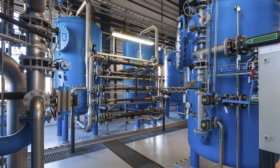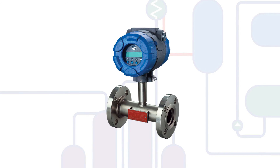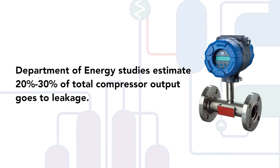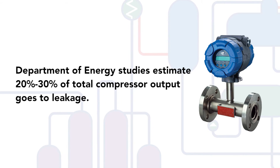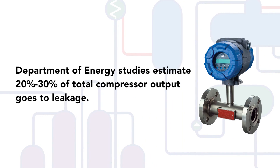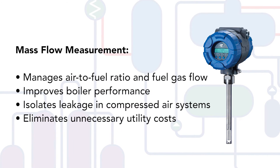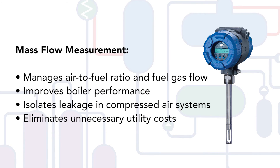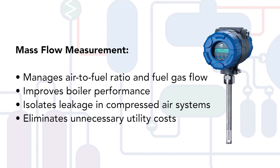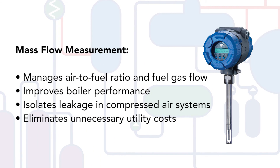Another opportunity to improve the return on your energy investment is the use of an effective mass flow measurement technology to monitor combustion air, fuel gas flow, and compressed air usage throughout the facility. In many cases, inefficiencies in these areas go unnoticed, but over time they can wreak havoc on a plant's energy costs. Better management of air to fuel ratio and fuel gas flow helps fine-tune boiler performance. Thermal mass flow meters also isolate leakage in compressed air systems, eliminating unnecessary utility costs.